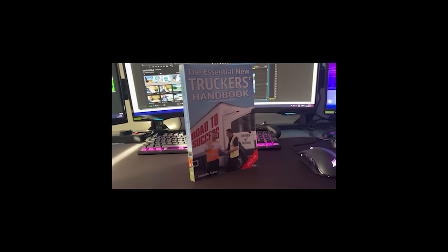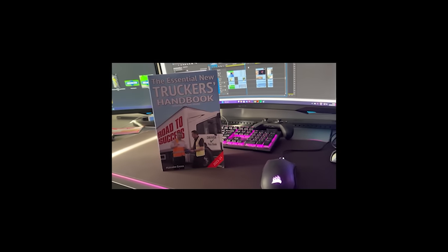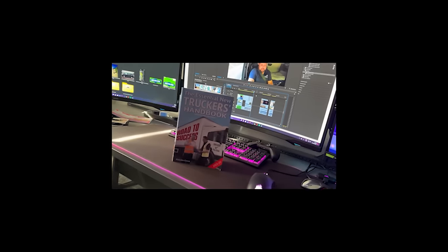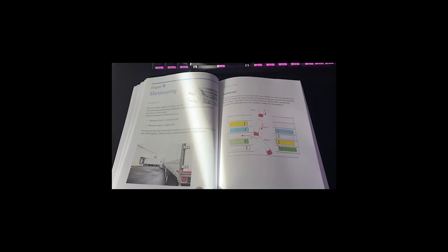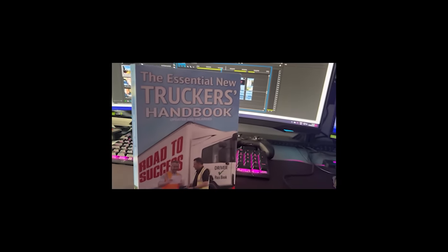The Essential New Truckers Handbook is a book aimed at new drivers who want to become part of the industry. It guides you through what to expect via 28 chapters, covering important rules and regulations such as driver's hours, loading and unloading, and manoeuvring. It also contains DVSA revision theory test questions. The Essential New Truckers Handbook — updated and enlarged — is available now. Link is in the description below.